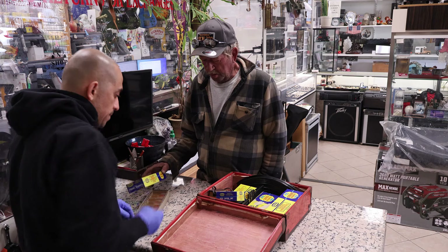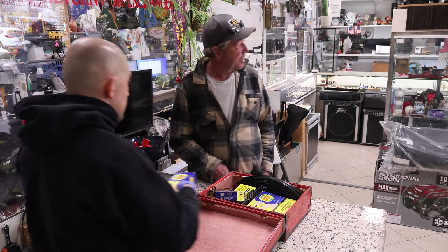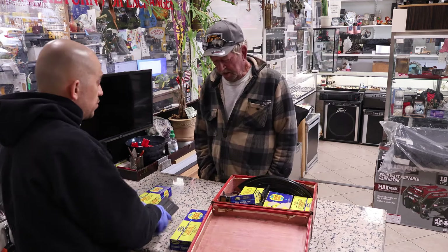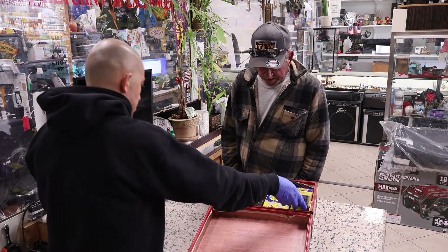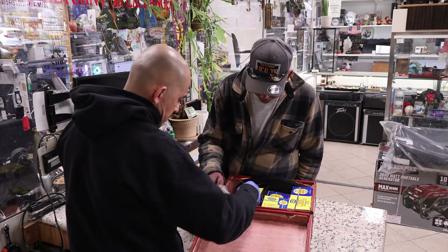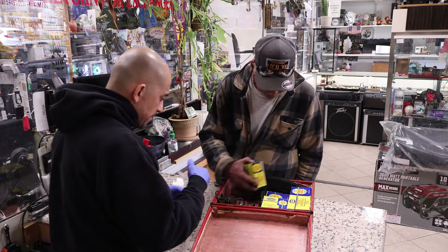Then I've got a Milwaukee transfer pump. You want to get rid of it — newer one or older? Newer. It's used, never been used? It's used. Let me look this up. No idea if it works because there's also parts. I don't even want to deal with it.